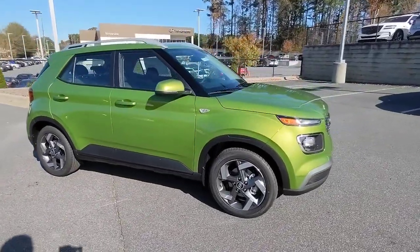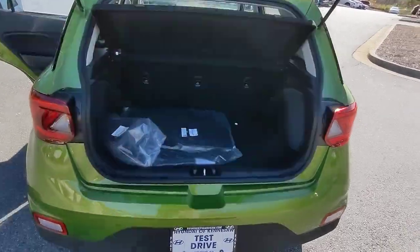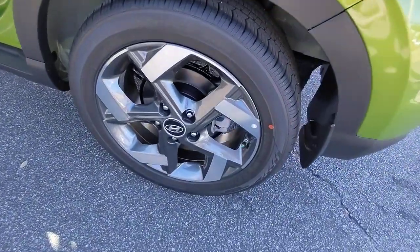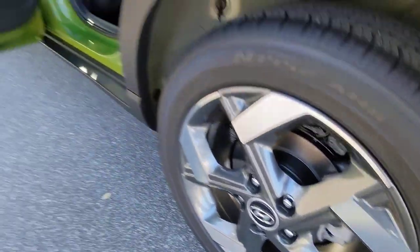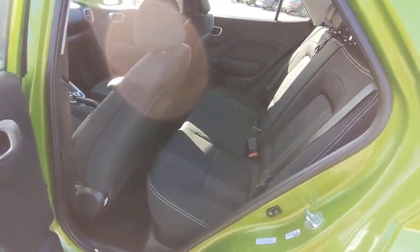These are just some of the great options this vehicle comes with: Keyless Entry, Sun Moonroof, Aluminum Wheels, Alarm, Electronic Stability Control, Rear Spoiler, Leather Steering Wheel, Traction Control, Intermittent Wipers, Floor Mats.